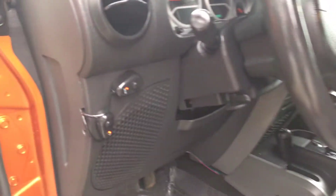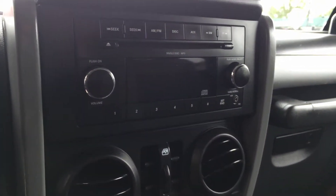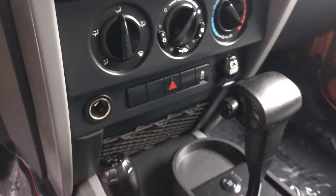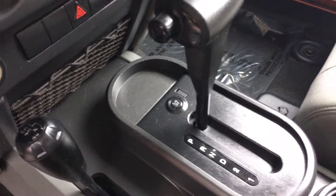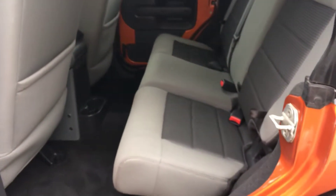It has power windows, power locks. Mileage there, stock stereo. There we go — power windows, power locks. There's four-wheel drive, overdrive on and off. Let's get to the back here — super clean.